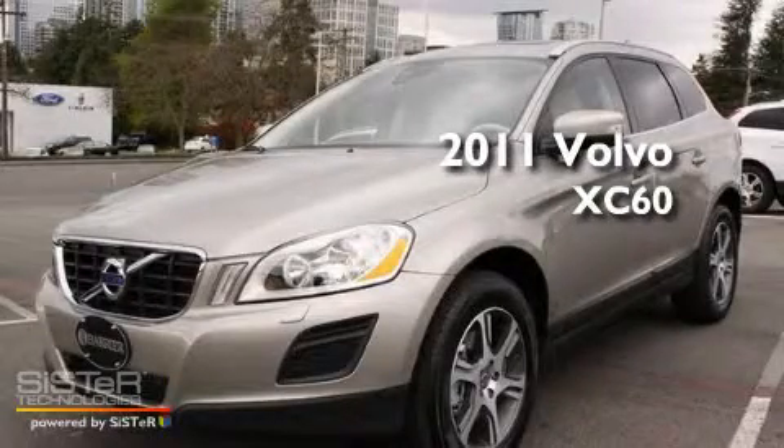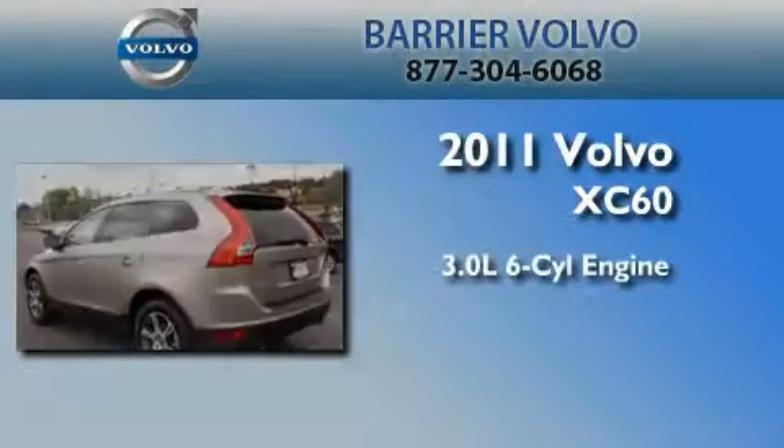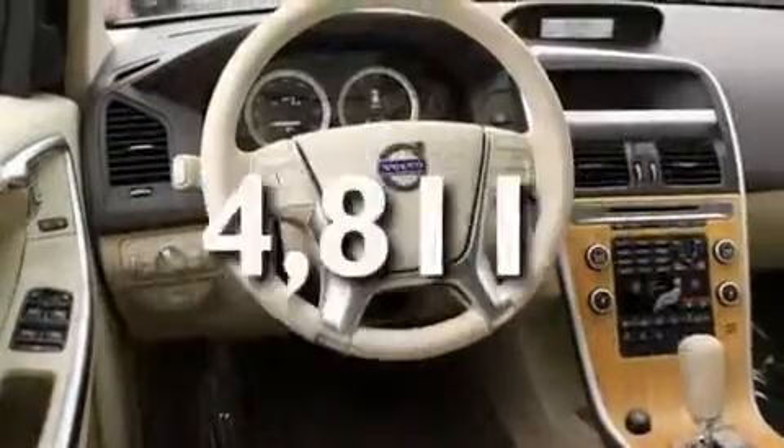This is a certified pre-owned 2011 Volvo XC60. It has a 3.0-liter six-cylinder engine, an automatic transmission, and four-wheel drive. Its top features include cruise control, and this vehicle has fewer than 5,000 miles on the odometer.